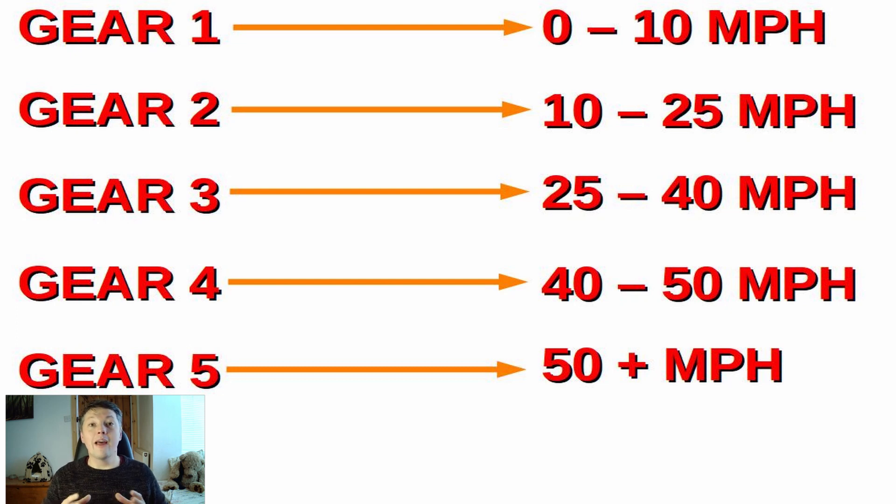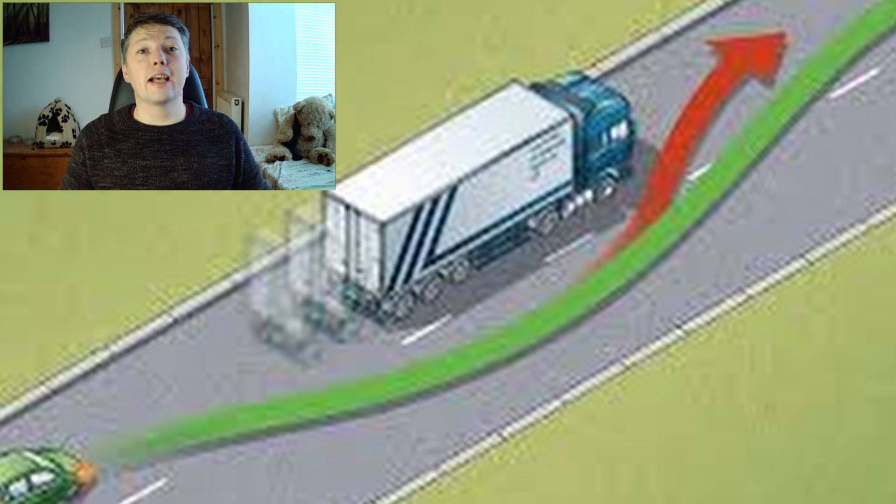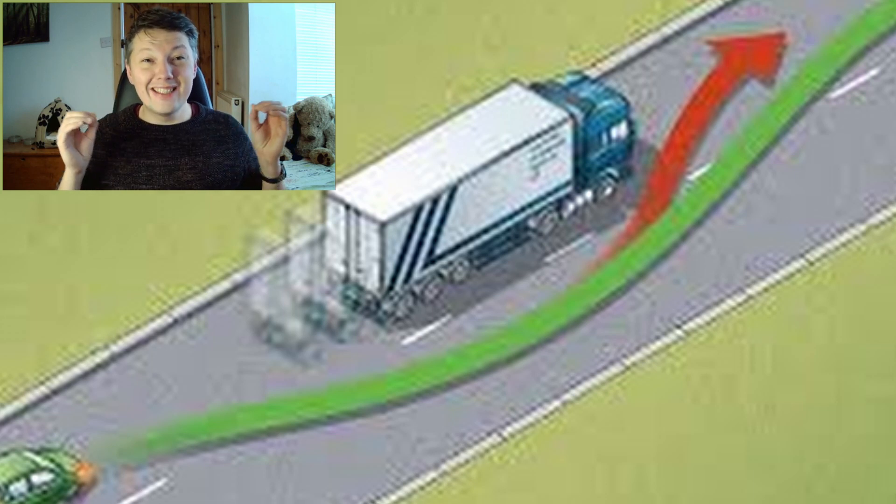The maximum range shown for each gear doesn't mean you must change gear when you hit that speed. In some situations you might need extra power, so you stay in that gear a bit longer — for example, to get out of the way of an ambulance or to overtake a very slow-moving vehicle.